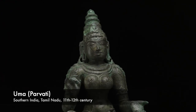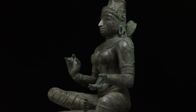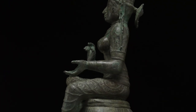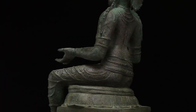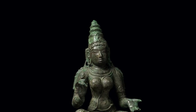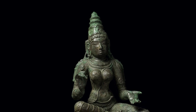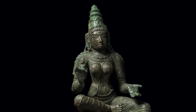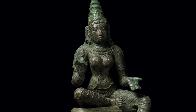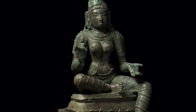Parvati, or Uma in the Tamil language, appears here in a different form. She sits in the posture of royal ease with one leg retracted and the other hanging relaxedly off of her throne. Her seated posture suggests that the sculpture belonged to a larger group referred to as Somaskanda, which describes the divine family constituted by Shiva, Parvati, and Skanda, which served in a central role in a Shaivite temple centuries ago.